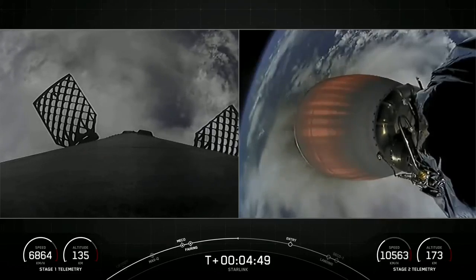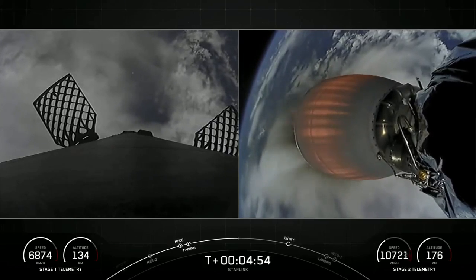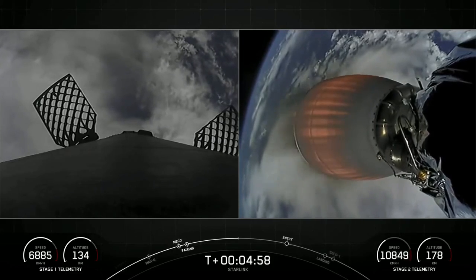Next major milestone for the first stage is the entry burn, which will start in about two minutes from now. That burn lasting just about 20 seconds.